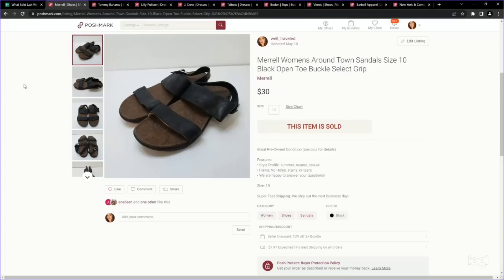Here is a category of shoes you might want to be on the lookout for: the outdoorsy brands in sandals. This is a pair of Merrells called the Around Town sandals — again, a size 10, so a larger size is going to help it. I picked these up at the bins, probably paid about $3 to $4 for them. They sold for $30 on Poshmark.